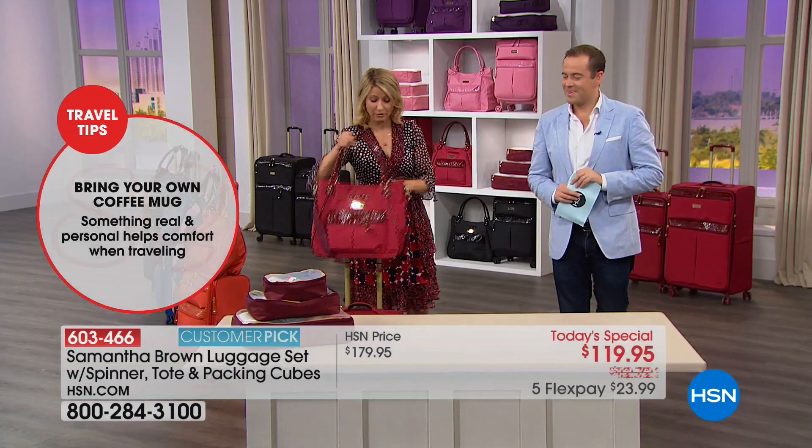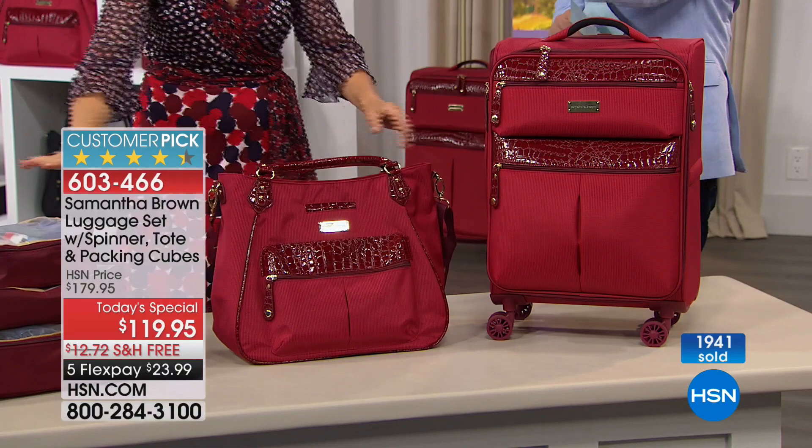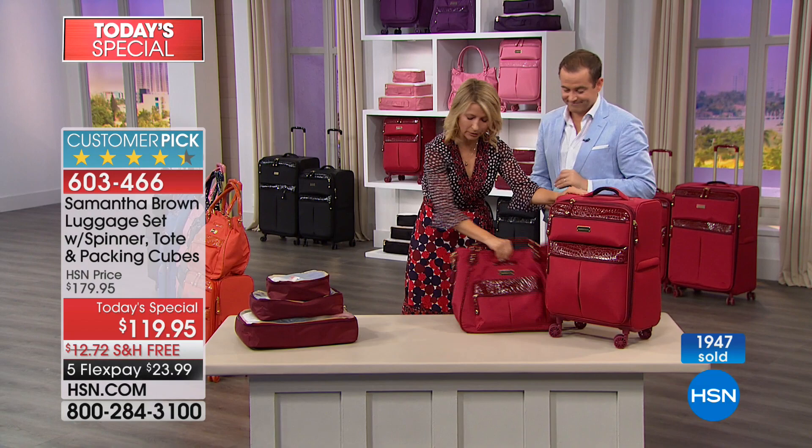Now we're here and it's a big Today's Special, and we're giving it to you with the three-piece packing cubes — never before included. This is now not just a two-piece set. Last year it was $119.95 for the two pieces. When you order tonight, it's one, two, three, four, five pieces.